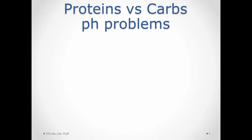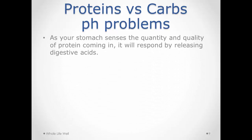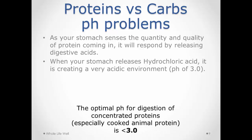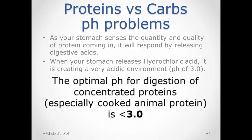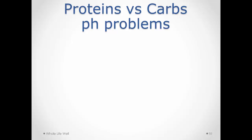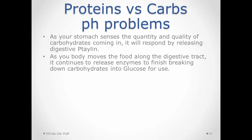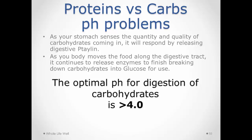When you eat concentrated protein — 15% or more — your stomach recognizes it and secretes hydrochloric acid in direct proportion to the quantity and quality of protein, bringing the stomach's pH to below 3, which is a very acidic state. When eating carbohydrates, you chew and secrete the enzyme salivary amylase (ptyalin), and the process that started in your mouth only continues in the stomach if the pH remains at 4 and above.